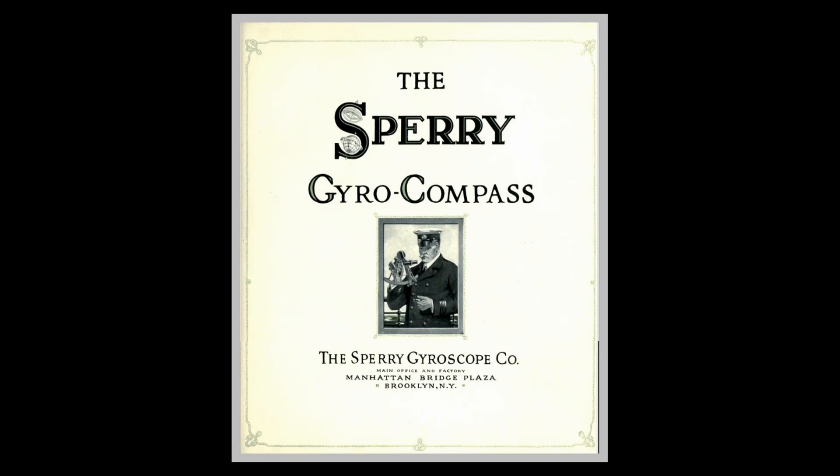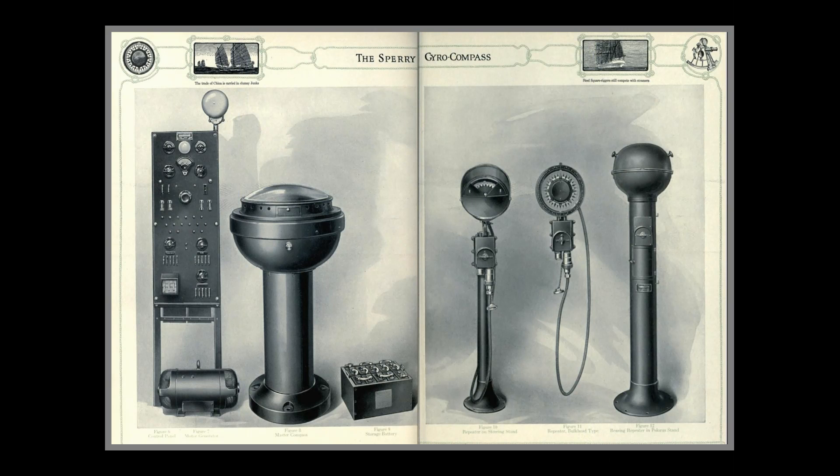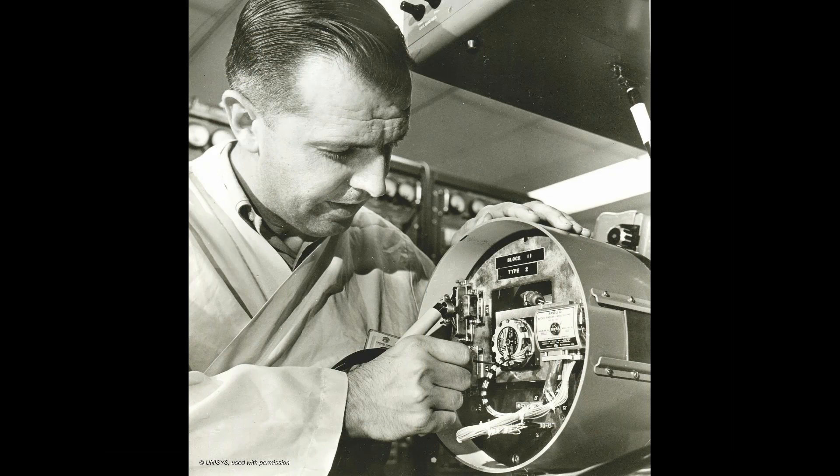Ironically, one of Sperry Rand's predecessors was Sperry Gyroscope Company, founded in 1910 by Elmer Sperry. Sperry had invented the gyrocompass and other navigation equipment, which the company continued to successfully sell to the US and UK military and eventually to NASA for many years.